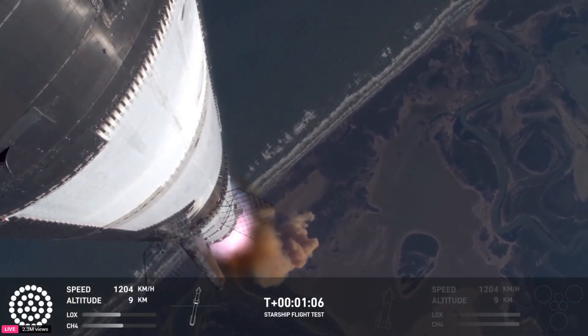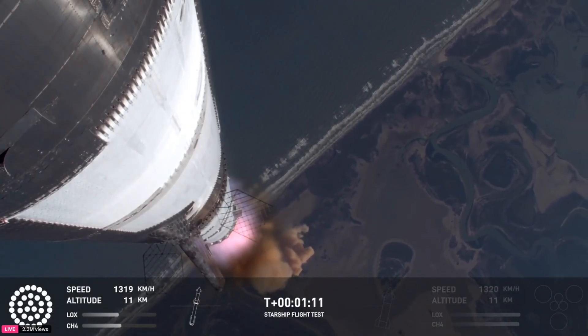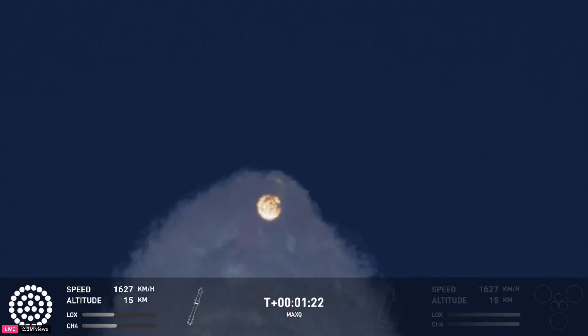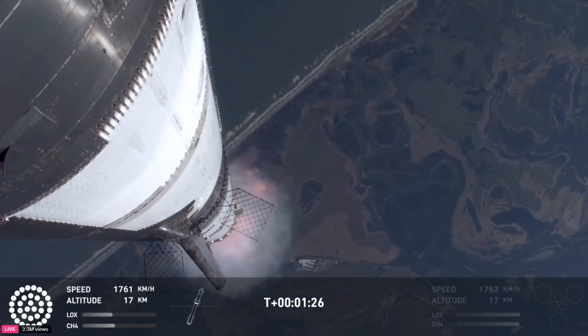Vehicle supersonic — more than a minute into flight, the vehicle's supersonic. Max Q. We just passed through Max Q. That's the greatest stress the vehicle's going to experience on the way uphill.